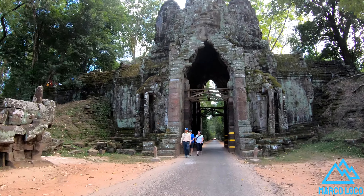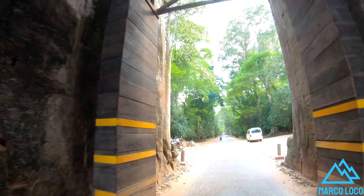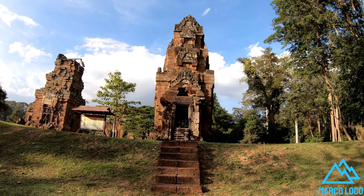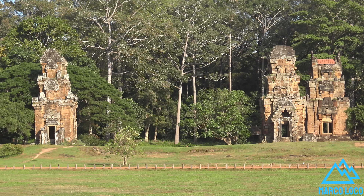Triple elephant trunks as ornamental columns are an invention in Khmer art. The South Khleang, meaning the South Storehouse, although termed a storehouse, its purpose is unknown.